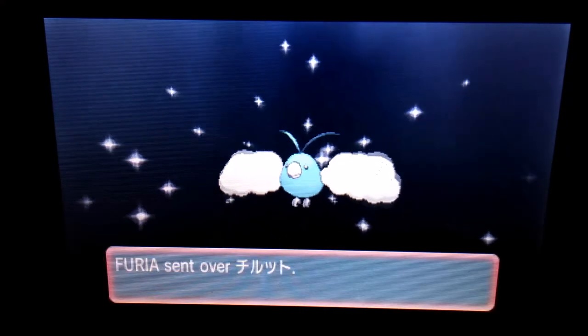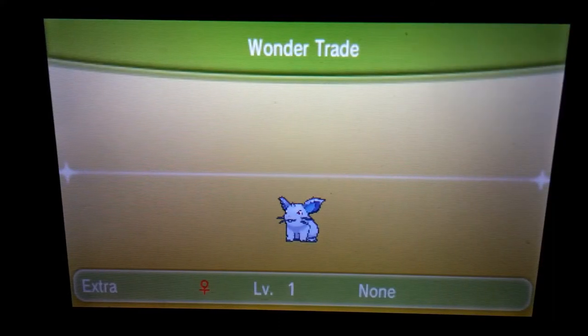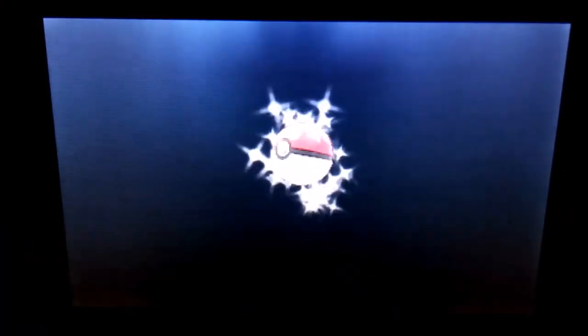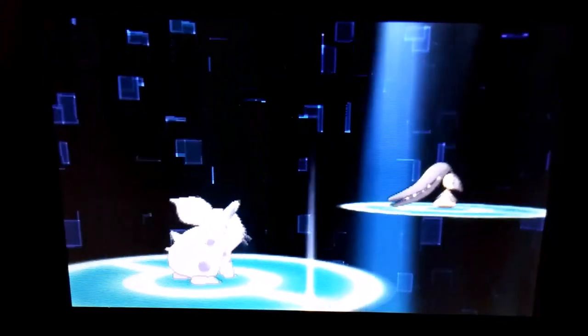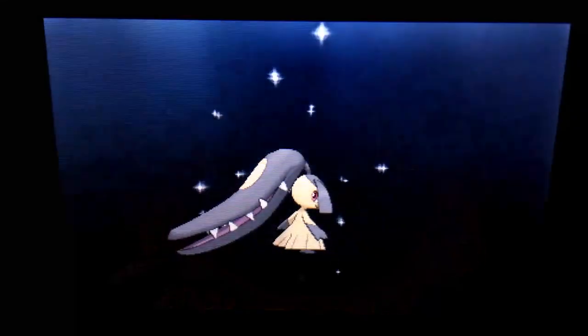I'm probably gonna do one more because I can't really end on a Swablu. Last week I did a Wondertrade Wednesday giveaway where I gave out a box of Nidoran — both male and female — but it went so badly that I didn't really want to release the video. I did it, but I wasn't happy with it. Anyway, we got Cass from the United States, and she received a Nidoran called Extra, and I received a Morelull in return. That was the last Pokémon for this Wondertrade Wednesday.